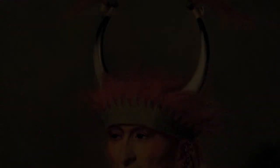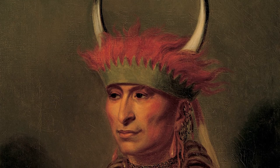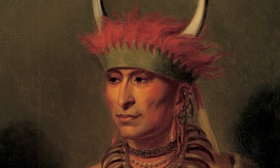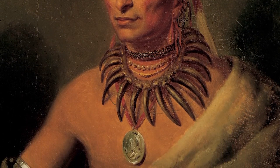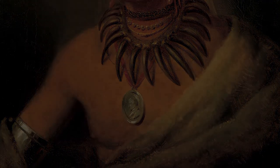Native men often wore bear claw necklaces in diplomatic portraiture. We have a great example of this at Joslin. In 1822, the Oto leader Shimonicus, or a prairie wolf, wore a bear claw necklace when he sat for this portrait painted by Charles Bird King. King painted numerous portraits of Native American diplomats during their visits to Washington, D.C. in the 1820s and 30s. The Oto leader's bear claw necklace, split-horn headdress, and a presidential peace medal conveyed different messages to Native and non-Native viewerships.